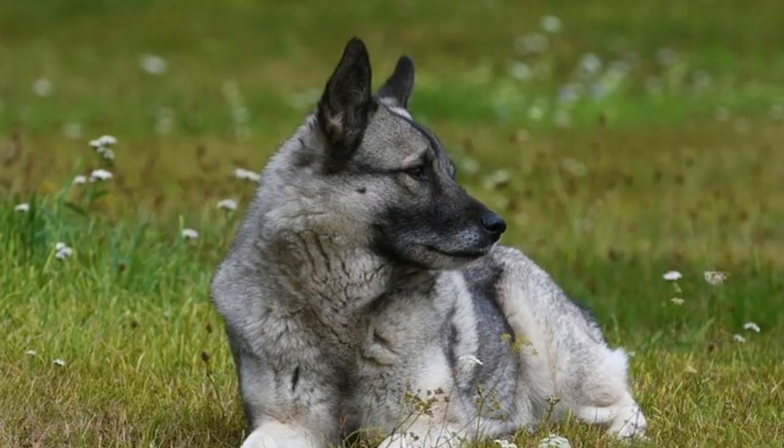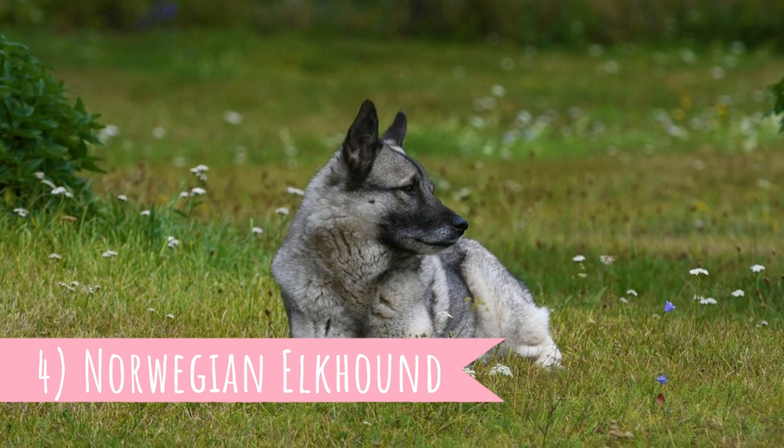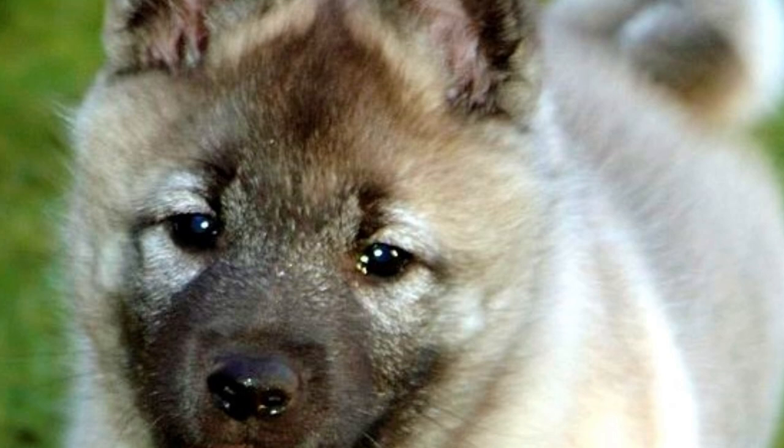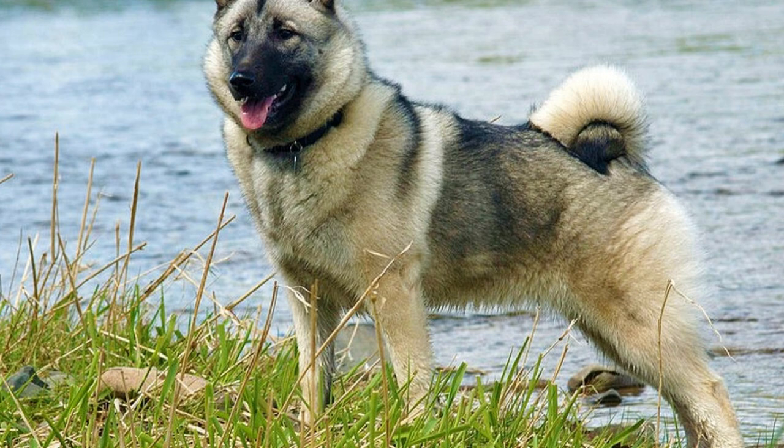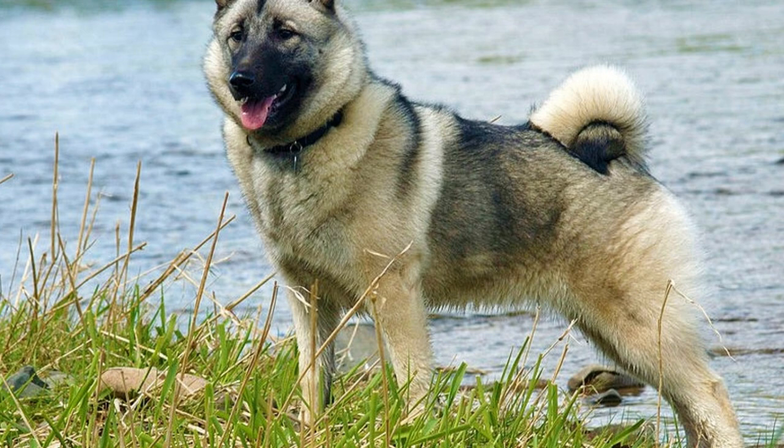Number four: Norwegian Elkhound. This is a typical northern spitz-like breed and it's one of the most popular of all Norwegian dogs. It's an ancient and extremely versatile dog breed. They were used as livestock protectors, sled dogs, watchdogs and big game hunters. They are especially good at tracking elks, which is why they are named Elkhounds. They were also used to hunt wolves or even bears. This is a strong, hardy, tough but also extremely loyal dog.